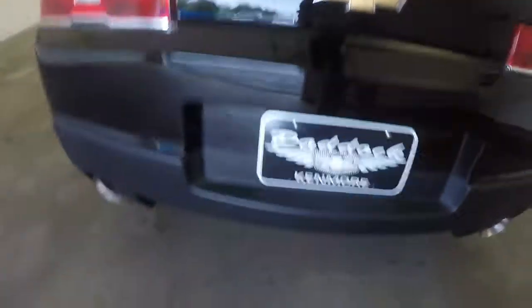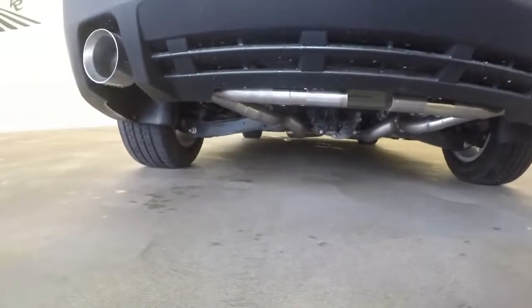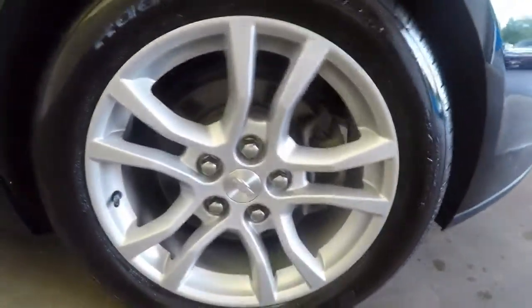Very spacious trunk. One cool thing about this car — it's got a full exhaust system done on it. Dual exhaust. Nice big tips. There are those really nice alloy wheels.